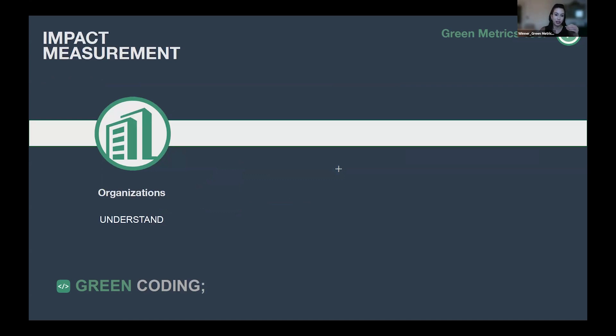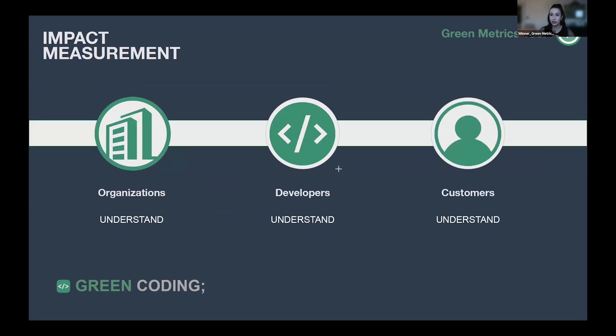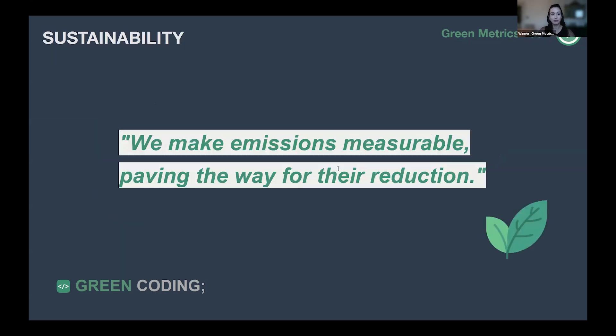Through the Green Metrics tool, organizations can measure the environmental impact of software and identify emission sources. Developers can find out how to improve efficiency with detailed insights, and consumers are able to see the carbon footprint of software — like the badge shown — so they can make the most sustainable choice. We make emissions more measurable, paving the way for reduction.